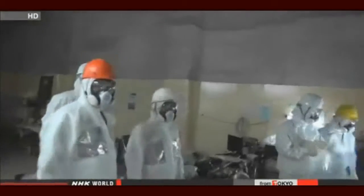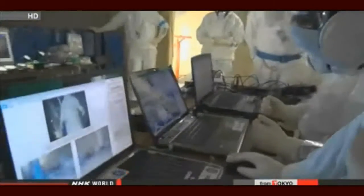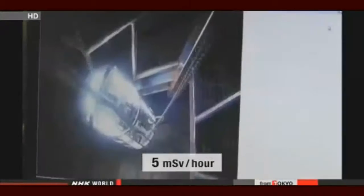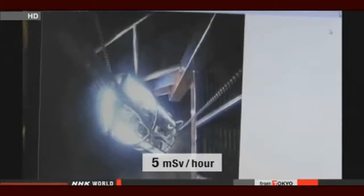The team set up at Fukushima Daiichi. They had to work in an area where the radiation level is 5 millisieverts per hour, and they could only stay for 15 minutes. So the engineers rotated in shifts.